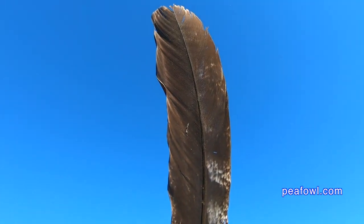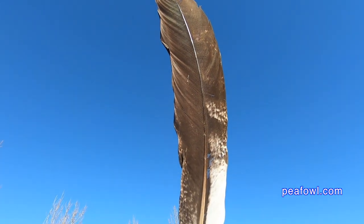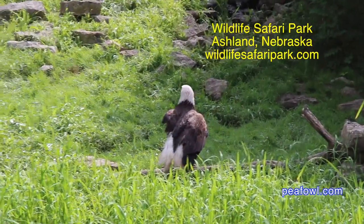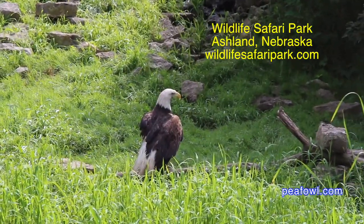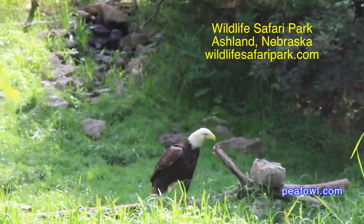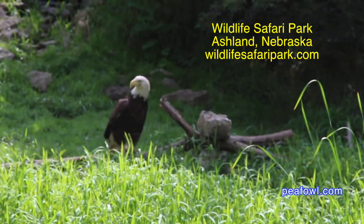Eagle feathers are very scarce and they're hard to get. There's a long waiting list to get them from sources all around the world. We found two places where they are rehabilitating eagles — one in Nebraska and one in Iowa. We got to see them in person and they are so majestic. I know why they're so important here in the USA as our national bird.